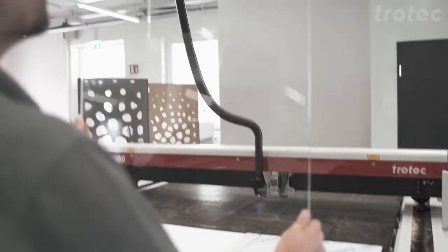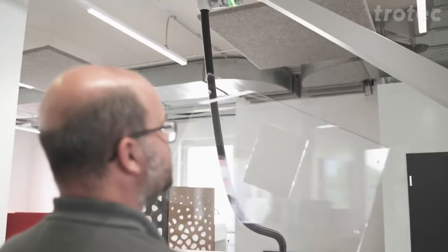Trotec laser systems offer users complete freedom for developing and implementing ideas. By using engravings and cuts, inspiring designs can be produced in just a few steps.